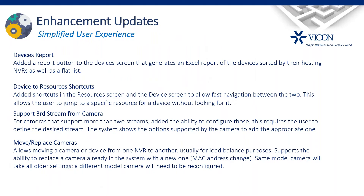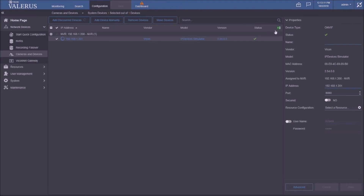A few more enhancements. First, we created a device report — an Excel spreadsheet you can export from the system listing all NVRs, which cameras belong to each, and their details. We also added shortcuts: if you're working on a device and want to jump to one of its resources, you now get a shortcut panel on the right showing all that device's resources. We're also now allowing more than two streams per camera, and we're allowing cameras to be moved between NVRs.